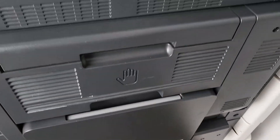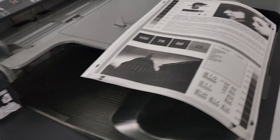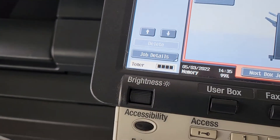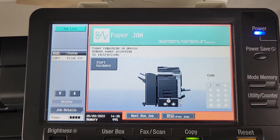This unit is being sold as is. It does make copies when it wants to — it just has a drawer feeding issue. Toner is full. It does have an L4, and there are codes on the paper jams, just as it is.